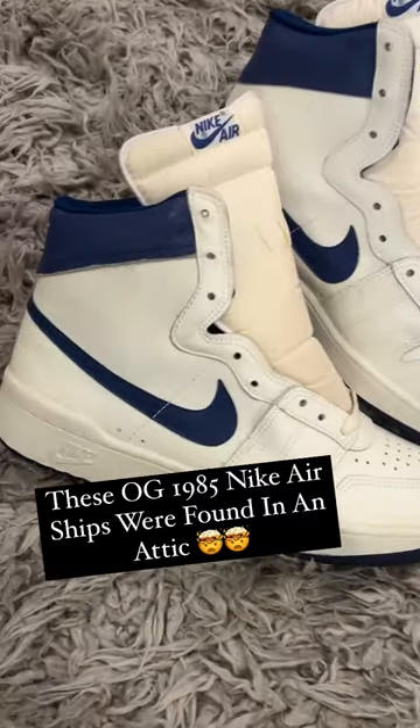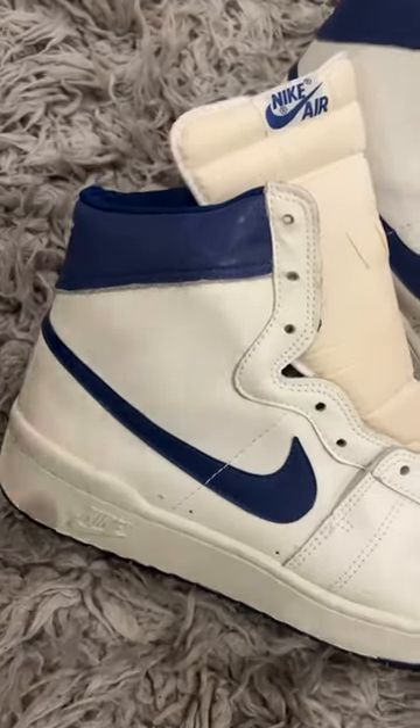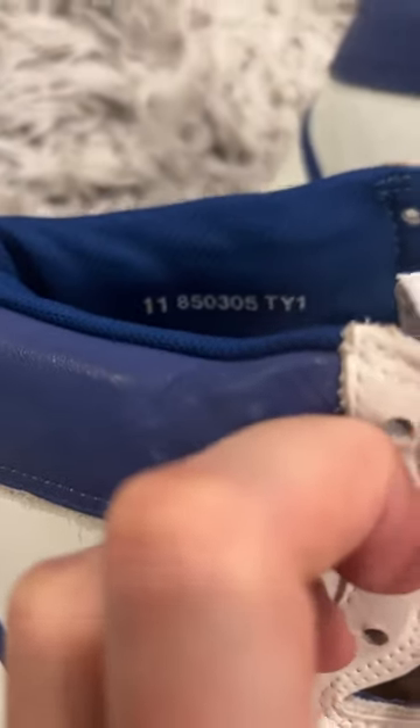These are some original 1985 Nike Airships, the shoe that MJ wore before the Air Jordan 1. As you can see, there's the stamp. They were made between March and May.